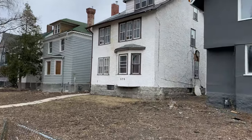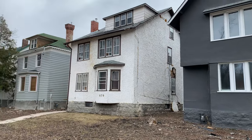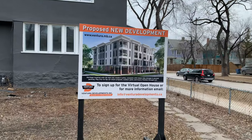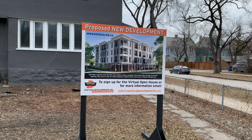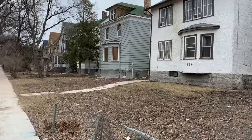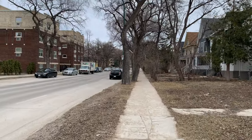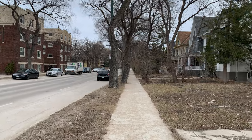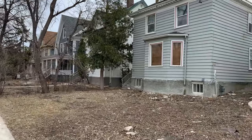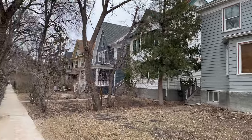It looks like maybe two or all three of these houses are coming down to make way for the new development. It's interesting — they offer indoor bike storage and Peg City Co-op car share. They don't look particularly lived in.